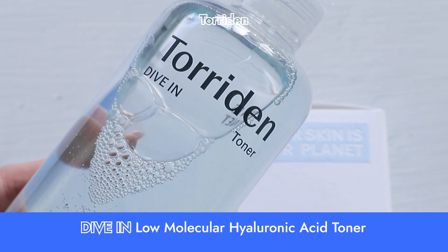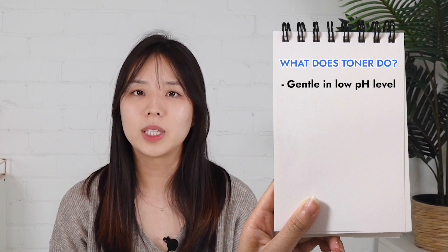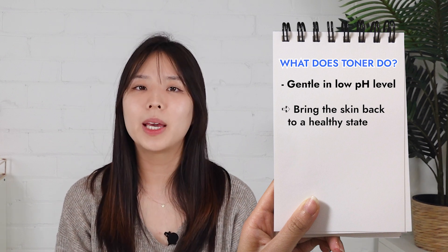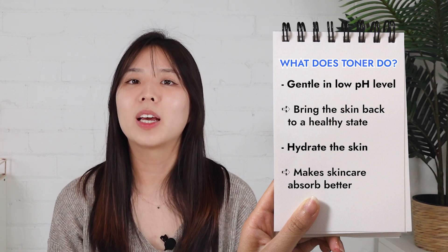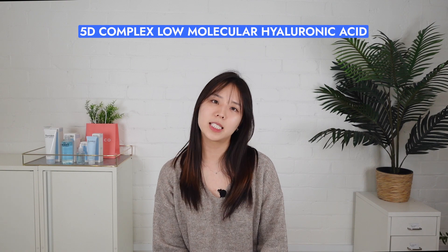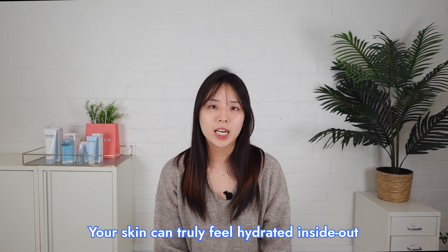Moving on to the Torridan Dive-In Toner. Toners are an important step, considered a must in all K-beauty skincare routines. Because it's the first skincare product to touch the skin after cleansing, it has to be gentle with a low pH to bring your skin back to a healthy state. Plus, toners in the K-beauty world are made to be hydrating — this way, your skin is able to absorb the next skincare product much better, giving it a more effective result. This toner from Torridan was actually the most popular product before the Dive-In Serum took the spotlight. Key ingredients: it is made up of Torridan's 5D complex low-molecular hyaluronic acid, meaning it's got five different sizes of the acid molecule, so that your skin can feel truly hydrated inside out.